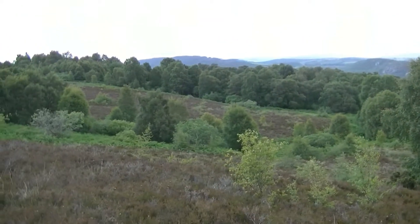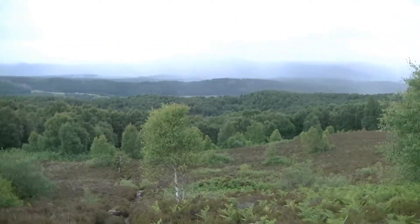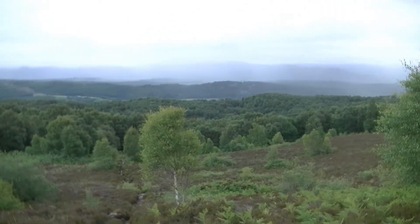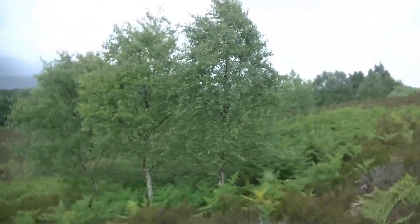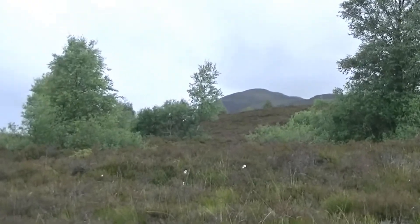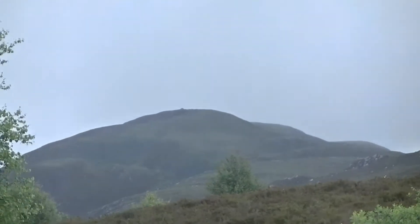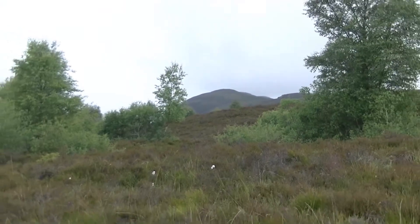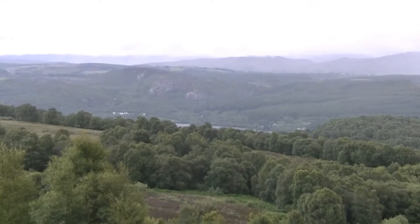After just under a mile, if you stop and look back you start to get a view — unless a mist comes in like it looks like it's going to. And there's the hill, not in mist just now, which is a good sign. But you never know in Scotland in the hills — it can change any time. First view of the loch.